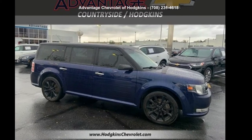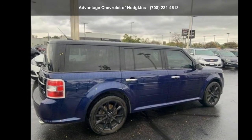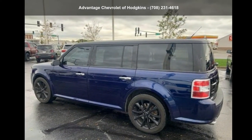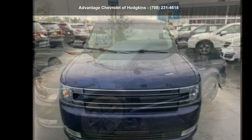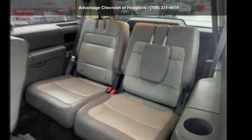Imagine yourself in this Ford 2016 Flex 4-door SEL WD. If you are looking for an automobile with great features, look no further. If you are looking for a solid pre-owned car, this might be the one. A test drive is waiting for you. Call now to schedule an appointment at our dealership.